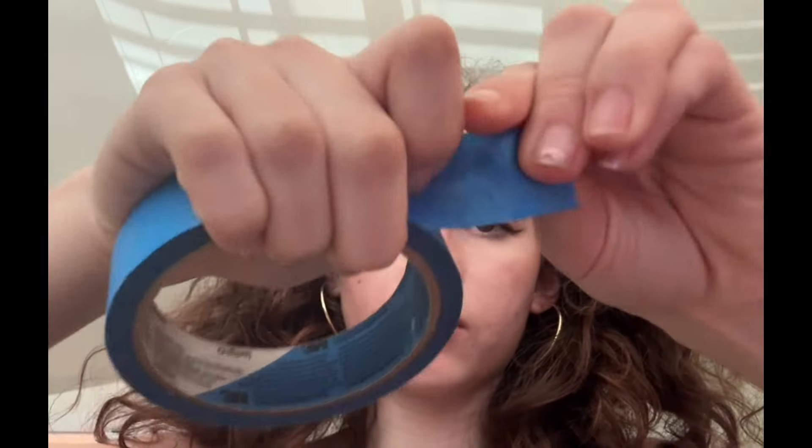Now I'm going to tape your eyes open for the eyelash procedure. Can you look up for me? Look up. I'm going to put it in a little bit. Perfect.